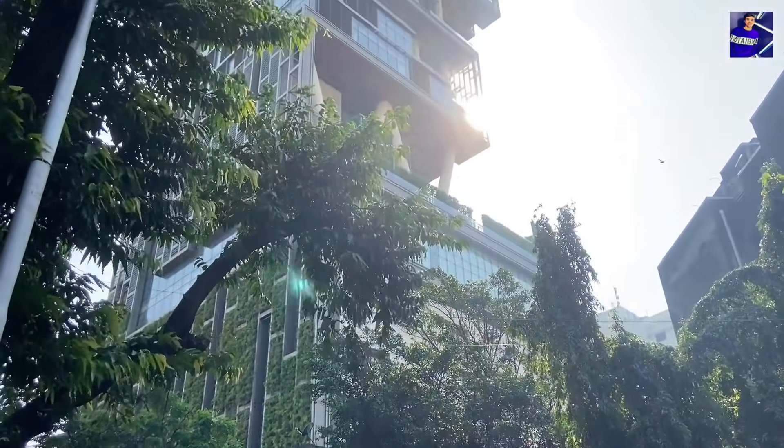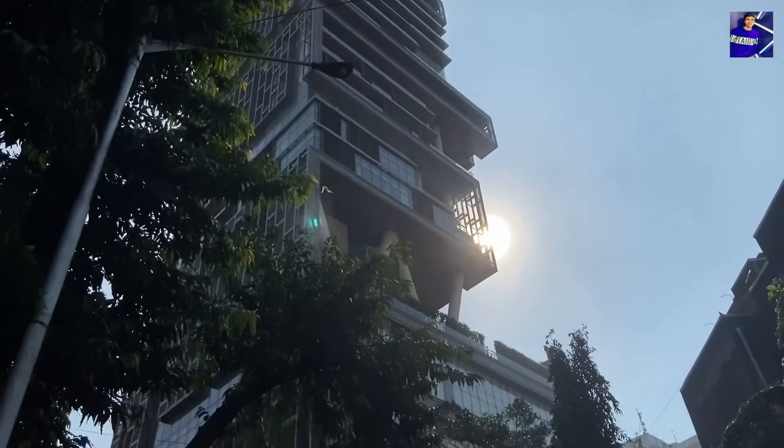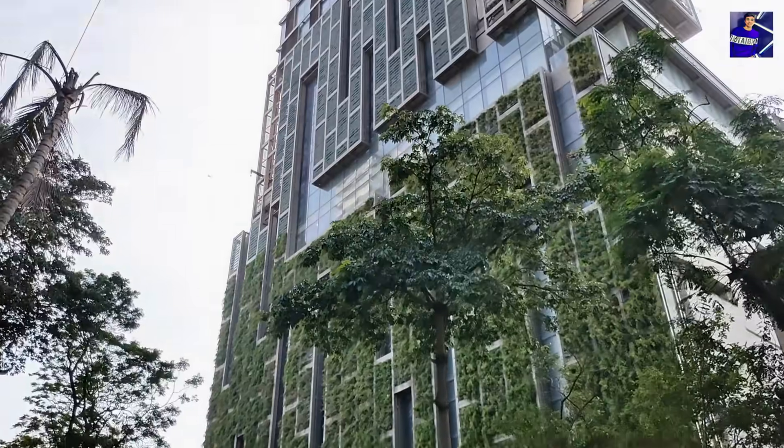This is Ambani Ji's house. You can see the whole look of the entire building. This is Antilia, located on Mumbai's Altamount Road. The Antilia Tower reaches incredible heights — it is not limited to the ordinary.